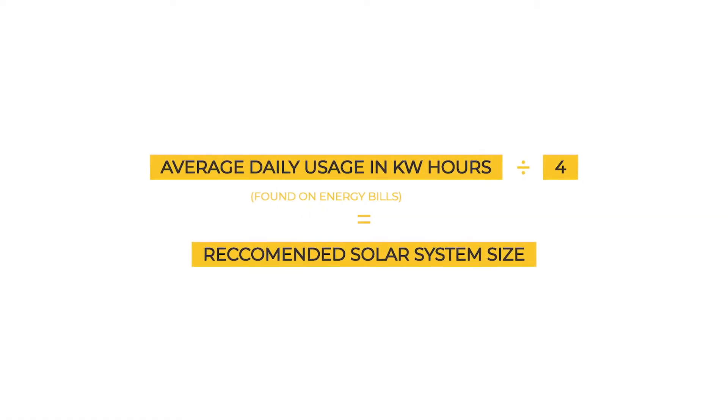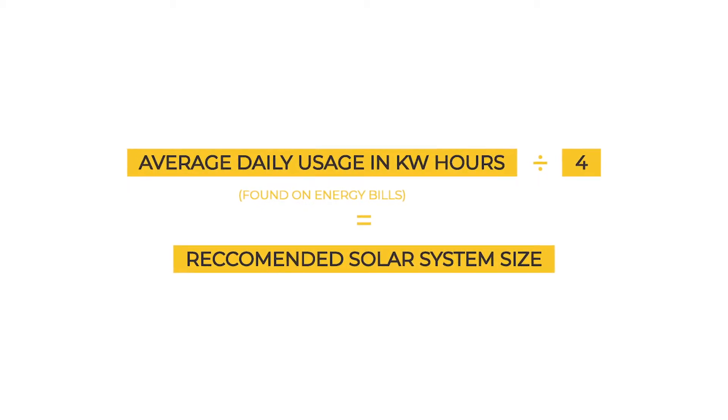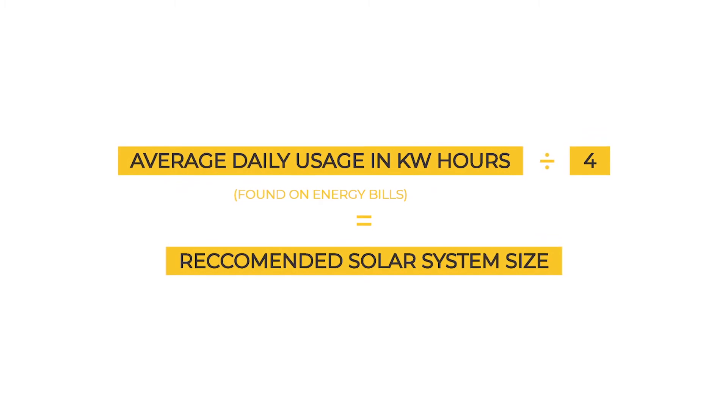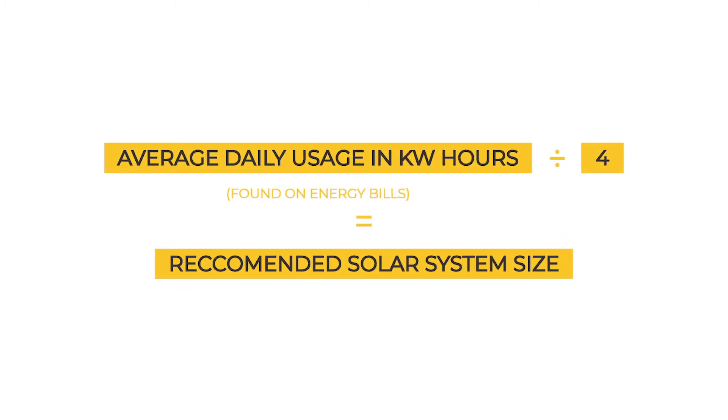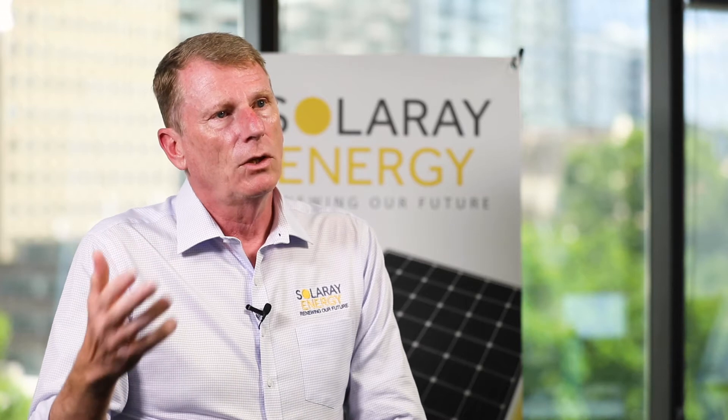Let's look at a quick formula to help you get to the next stage. The simple way to size a solar system today is to take your average daily usage — which will be on your electricity bill in kilowatt hours — and divide that by four. For example, if your bill says you use 40 kilowatt hours of energy per day, then the right size solar system for you is likely to be around 10 kilowatts. If you use 25, it's likely to be around 6, and so on.